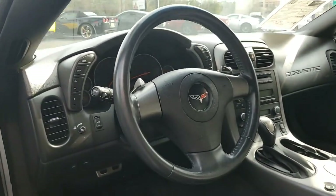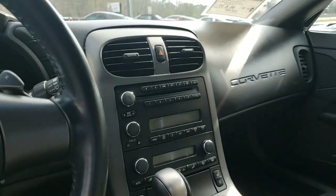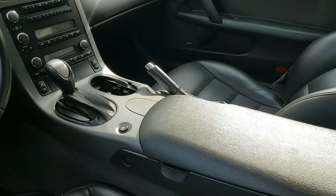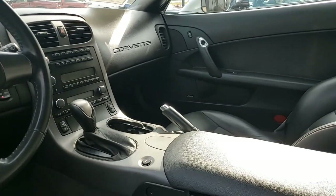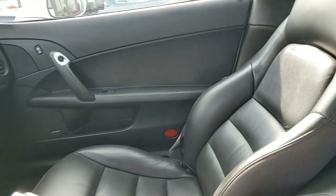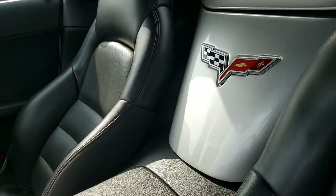This Corvette Z51 convertible shows just 37,441 miles. It's in good condition — the paint is good with a nice shine. The convertible top is in very good condition, and gloss black 2016-17 wheels have been added. It's a beautiful car. The interior is great, the exterior is great, and I think this is going to make a great deal for someone. It's going to look good in your driveway.